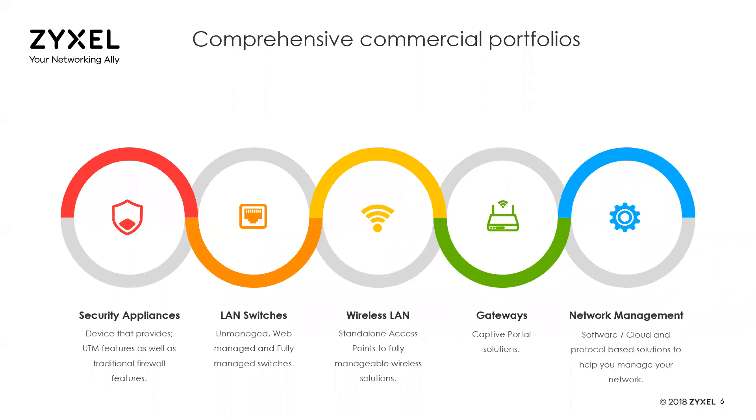We also have LAN switches that support basic setup to fully managed complex network infrastructures, including layer two and layer three plus switches. On the wireless side, we have standalone access points and fully manageable wireless solutions with technologies from standalone to smart antenna. Gateways with captive portal solutions like hotspots are available as well, all tied into network management capabilities — whether software integrated in a VM or in the cloud, like the solution we'll be talking about today.